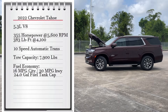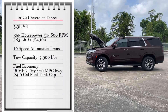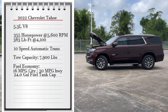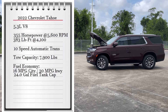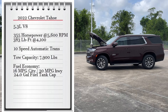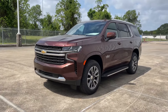The engine on this truck is the 5.3-liter V8 that makes 355 horsepower at 5,600 RPMs and 383 pound-feet of torque at 4,100 RPMs, connected to a 10-speed automatic transmission. This is rear-wheel drive and can tow up to 7,900 pounds with 1,800 pounds of payload. As for fuel economy, the V8 makes 15 MPG city and 20 MPG highway, with a 24-gallon fuel tank.